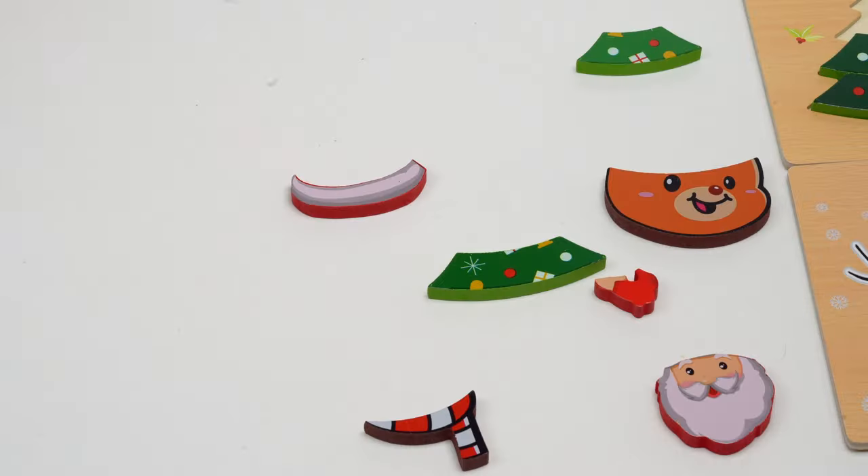So we had a Christmas tree, a snowman, a reindeer, and Santa Claus. I had a lot of fun putting together our Christmas puzzles — I hope you did too! Merry Christmas, bye bye!